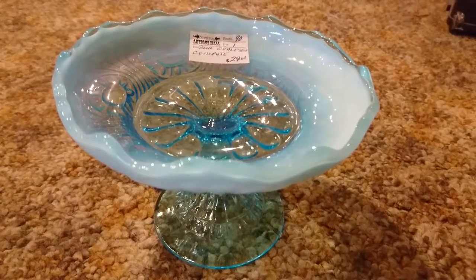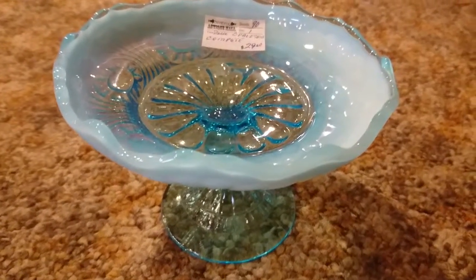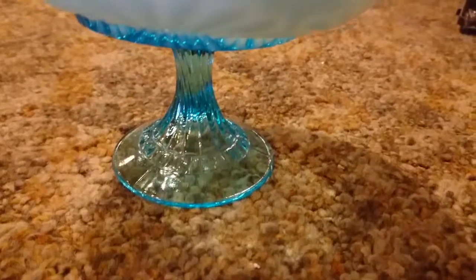Here we are at Strathroy Antique Mall. We are in Booth 90. We are located at 39 Front Street East, Strathroy, Ontario, just off of Highway 402.